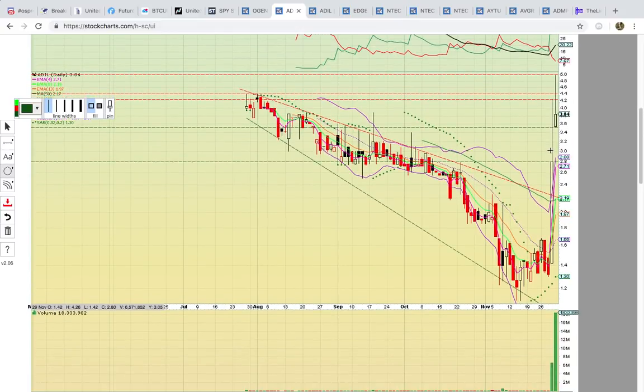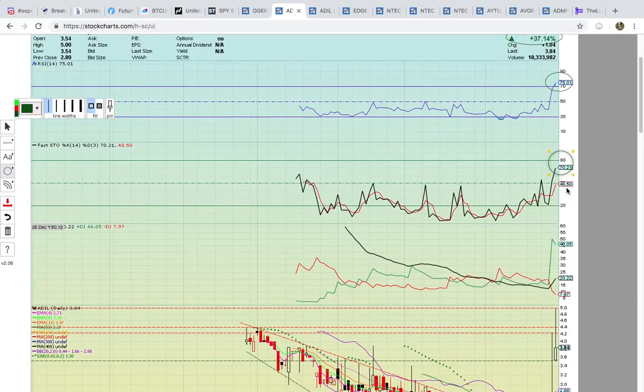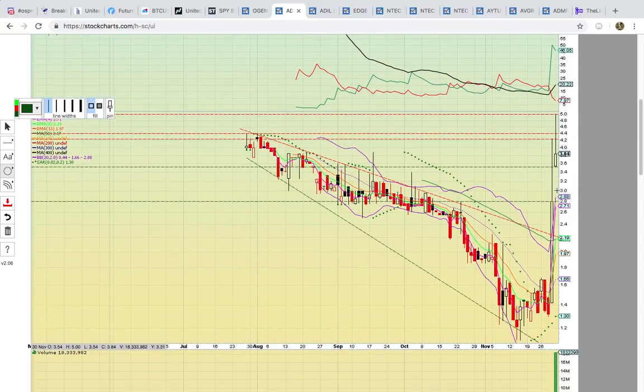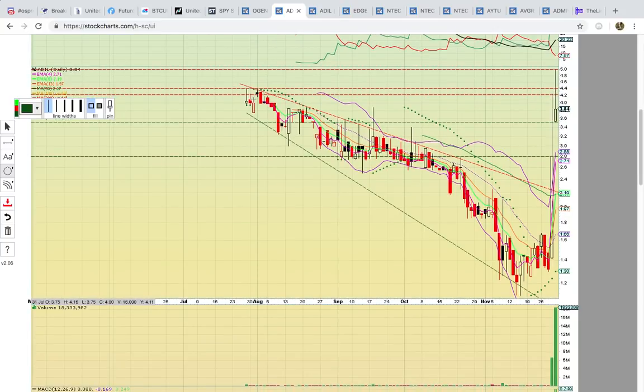ADIL had just an incredible move on Thursday. You can see the giant move on Thursday and that was followed with a huge move on Friday — it closed up 37% on the day. RSI now is at 75, so it's at overbought levels. If it dropped below 70, that would be a red flag. Fasto lowered because of the long upper wick on the candle — you can see this long upper wick on Friday's candle. That does signal that there was dilution, that they were dumping some shares into the run.